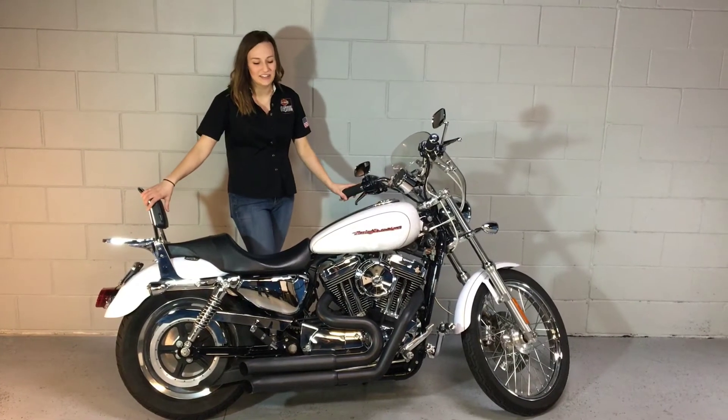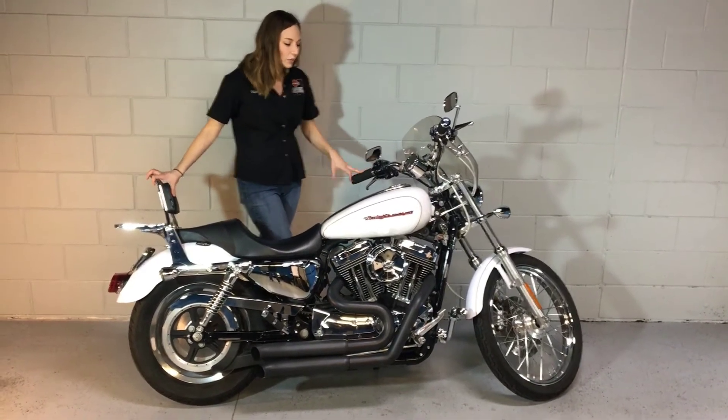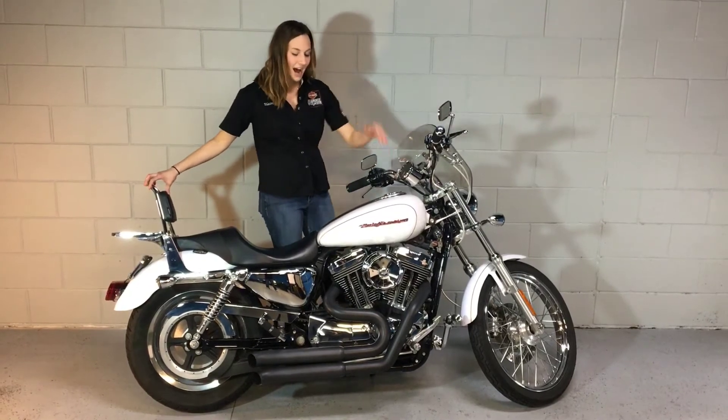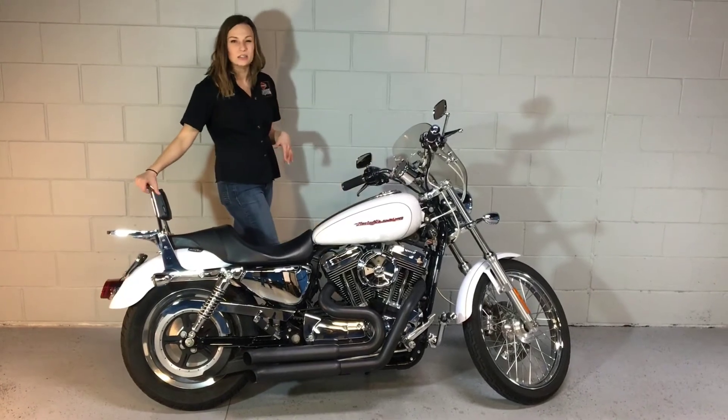Hey, Elena here at Milwaukee Harley-Davidson. In front of me, I have a 2007 1200 Custom with a pearl white metallic paint. It's got braided lines, highway pegs, blacked out custom exhaust, as well as a backrest and a luggage rack.